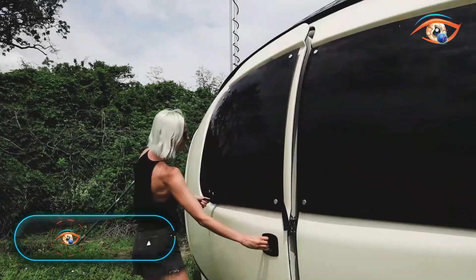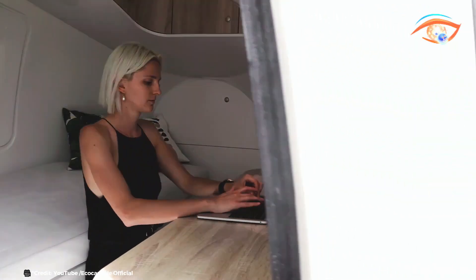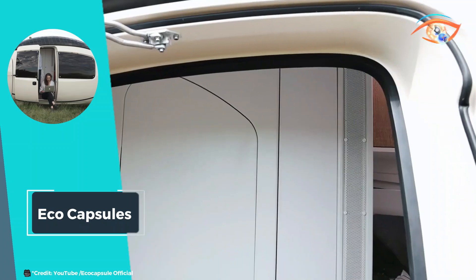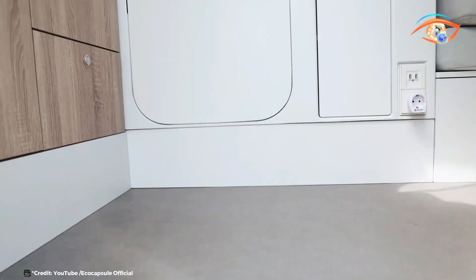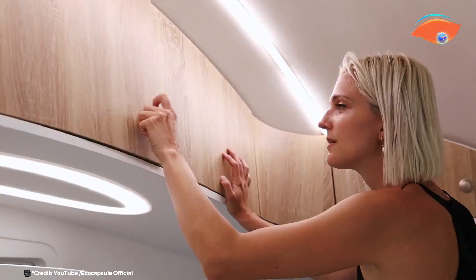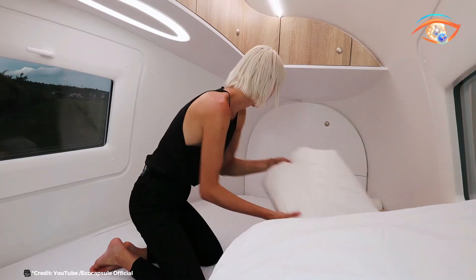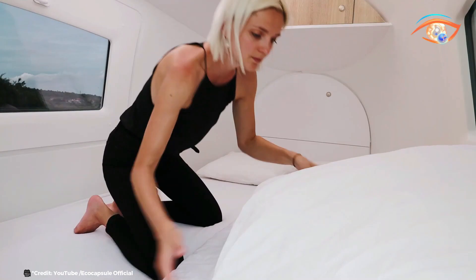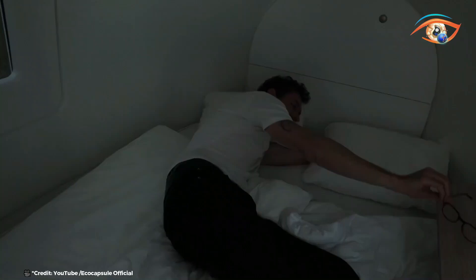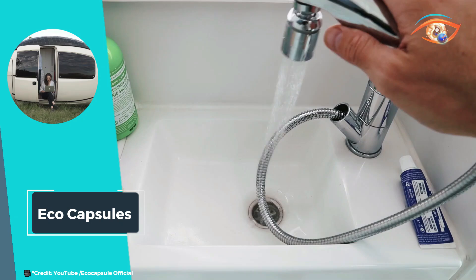The EcoCapsule represents a revolutionary approach to sustainable living, combining smart design with self-sufficient technology. This micro-unit harnesses solar and wind energy to provide off-grid living capabilities, allowing users to stay in remote locations without traditional infrastructure. Designed for versatility, the EcoCapsule can serve as a cottage, pop-up hotel, mobile office, research station, or any other purpose that fits its compact yet functional design. It offers the luxury of a hotel room while maintaining independence and environmental consciousness.